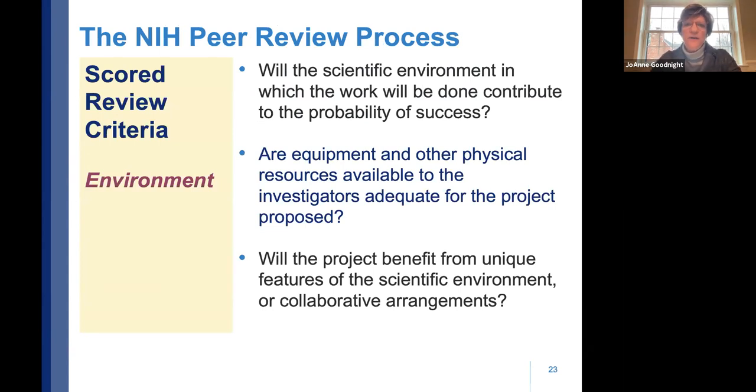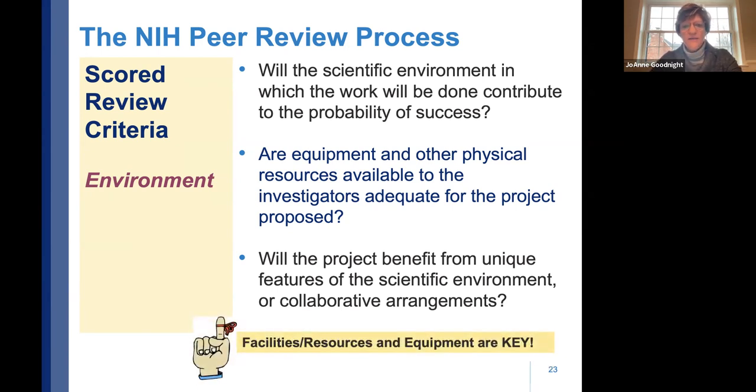The fifth criterion is environment. Reviewers ask: Will the scientific environment contribute to the probability of success? Are equipment and physical resources adequate? Will the project benefit from any unique features, such as a unique collaborative arrangement or access to unique equipment at a university? The facilities and resources and equipment attachments are key for reviewers to answer these questions.